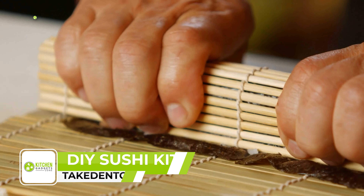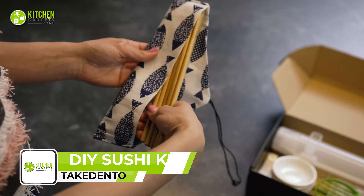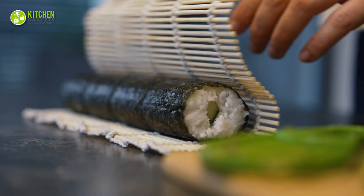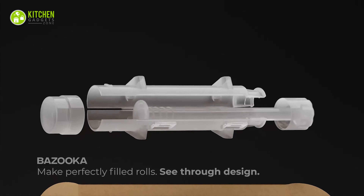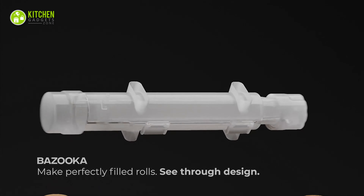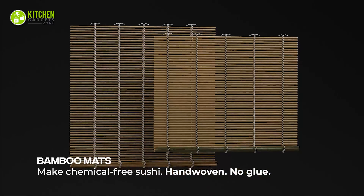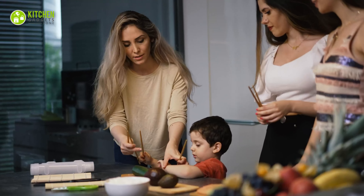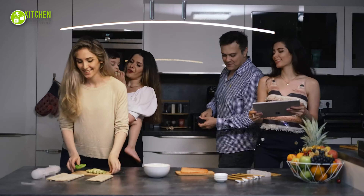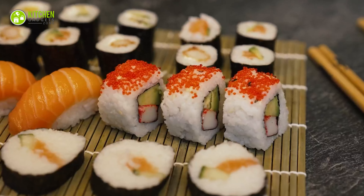Experience the joy of making sushi at home with the Take Dento DIY Sushi Making Kit. This 23-piece set has everything you need to make delicious restaurant-quality sushi, even if you're a beginner. With a transparent sushi bazooka to reduce guesswork and improve consistency, you can achieve perfect sushi rolls every time. The rolling mats are traditionally woven and never glued, giving you an authentic flavor. Made from premium-quality materials, this is perfect for family gatherings, date nights, or just a casual hangout with friends. Plus, the included e-book guide will teach you the secrets to the perfect sushi roll, so you can enjoy perfect sushi for a fraction of the cost.